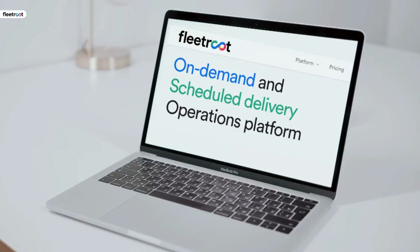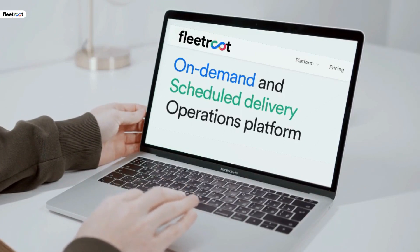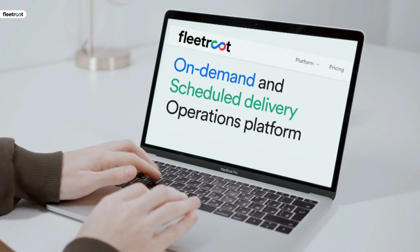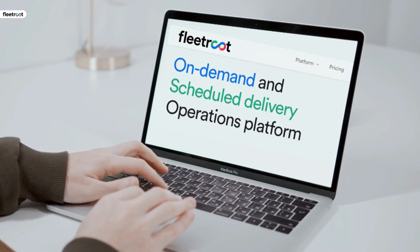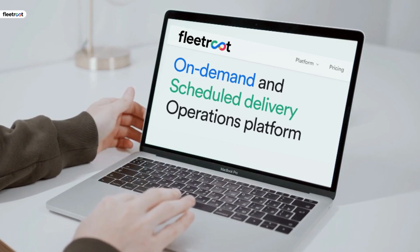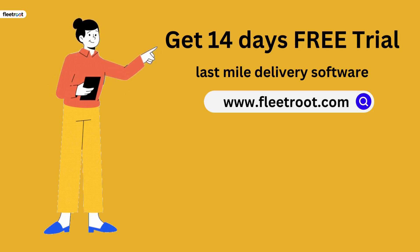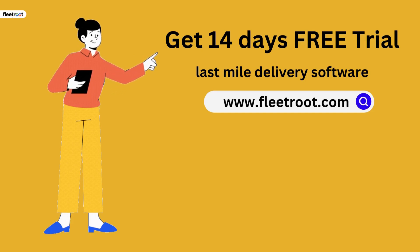As is evident, using a delivery app or delivery software to track all aspects of your delivery operation, including your fleet vehicles, is a tool that will make your business operations competitive, efficient, and profitable. Get a 14-day free trial of last-mile delivery software at www.fleetroot.com.